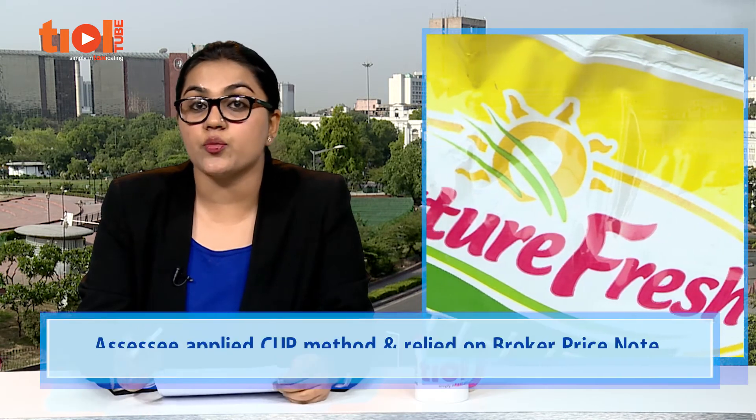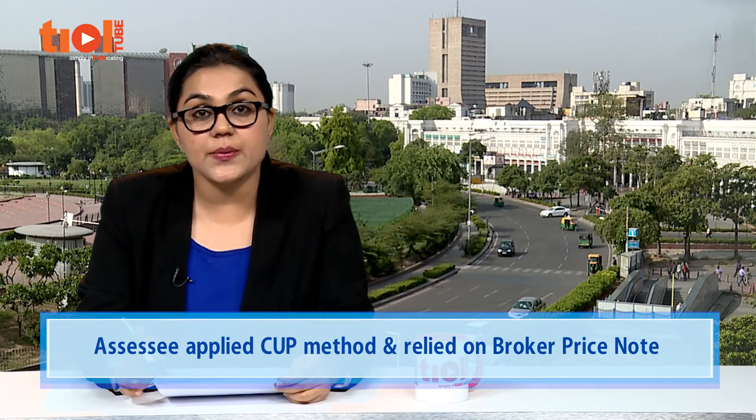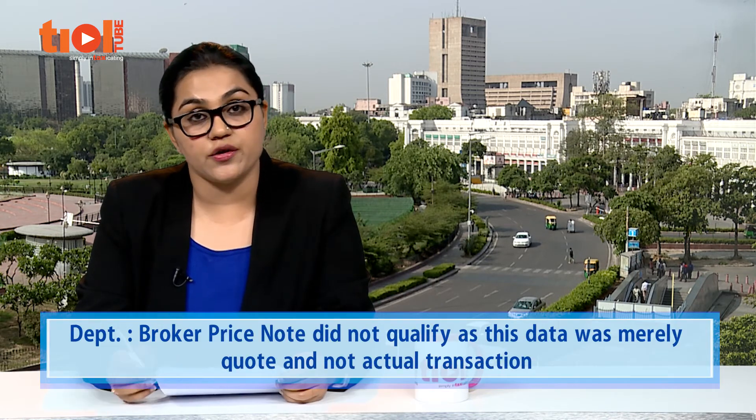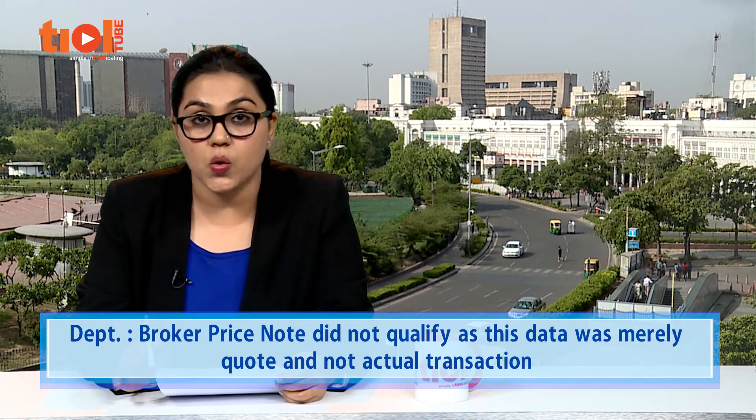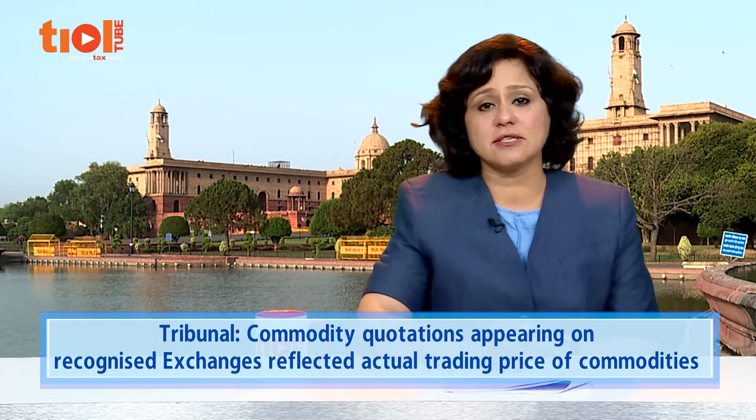The revenue concluded a TP adjustment against the assessee, holding that as per Rule 10B(1)(a), only the price actually charged or paid in a comparable uncontrolled transaction may be adopted as a benchmark when applying the CUP method. A broker price note did not qualify because it was merely a quote and not an actual transaction. The tribunal held in favour of the assessee, holding that commodity quotations appearing on recognised exchanges reflected the actual trading price of these commodities.